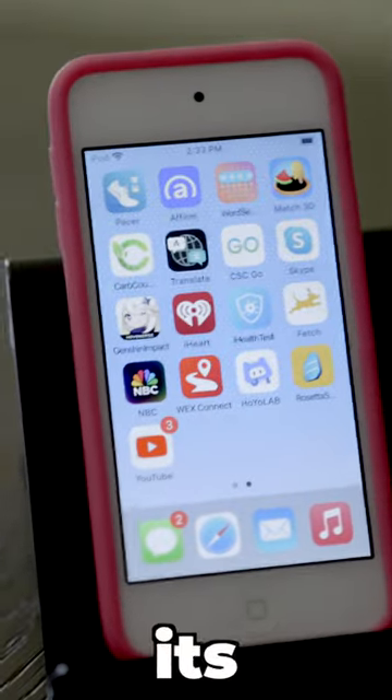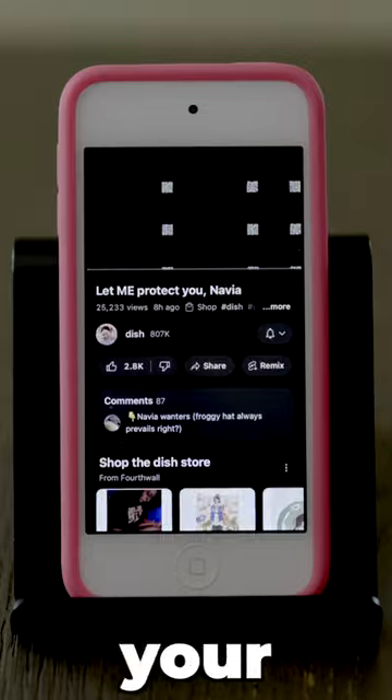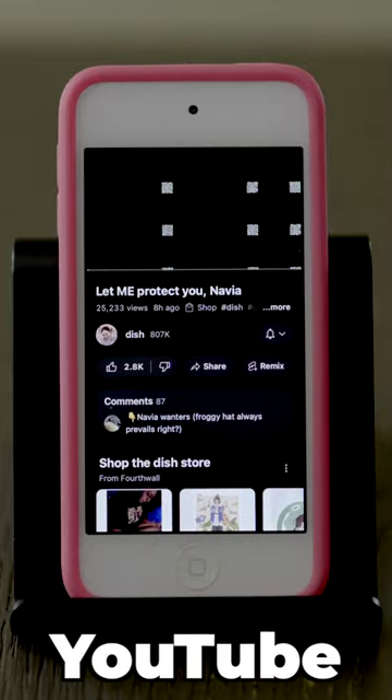YouTube fixed a bug in its app for the 7th generation iPod Touch. The bug let you hear videos but not watch them back on your iPod. Download the updated version of the YouTube app to get the fix.